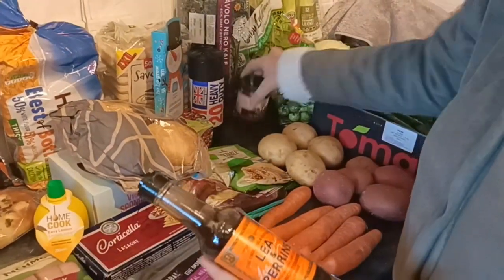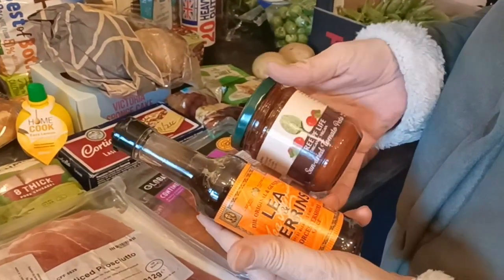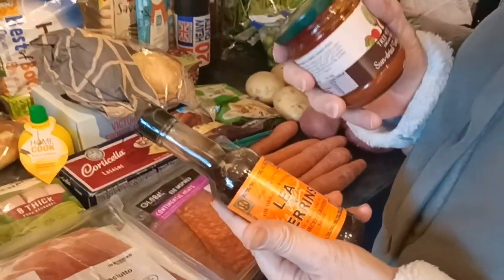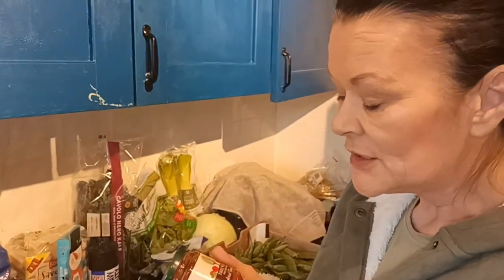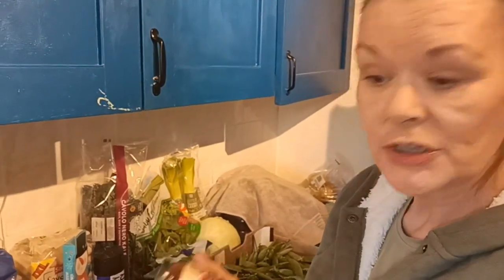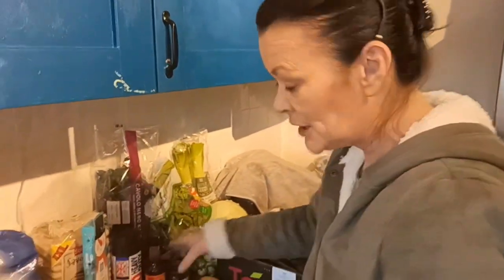I've also got two jars - a jar of Lea & Perrins and a sun-dried tomato paste. I know I've done my own sun-dried tomatoes, but just to be able to add a spoon of the paste into something along the way gives me added flavours, and that will store in the cupboard in the pantry for as long as I need it to.